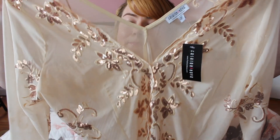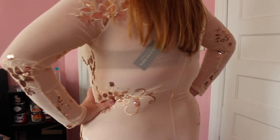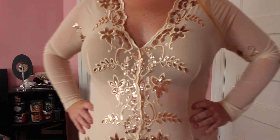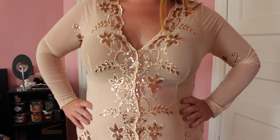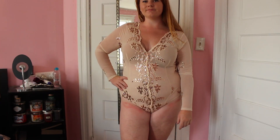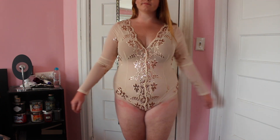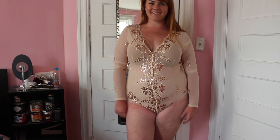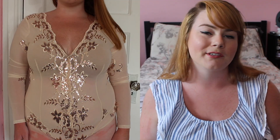It is a mesh sequined bodysuit — just gorgeous. I've seen bodysuits like this on competitors' websites and high-end websites where they're really expensive. Would you ever pay like $250 for a bodysuit? No, because you can get a nice quality one from Fashion Nova. When I put this on I was so impressed — it stretched with my body and wasn't itchy at all with the sequins, which I really appreciated.